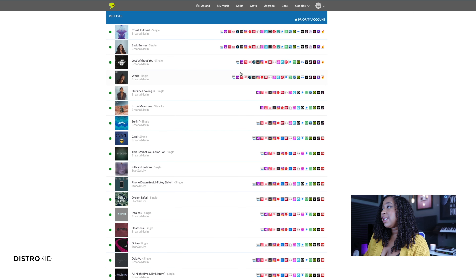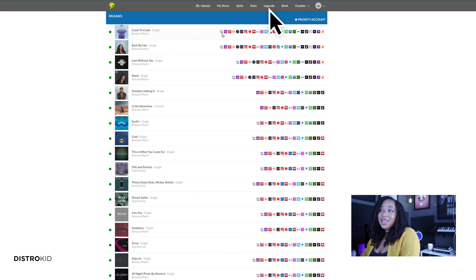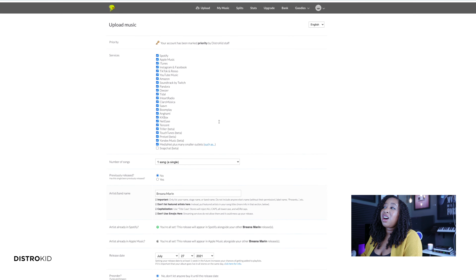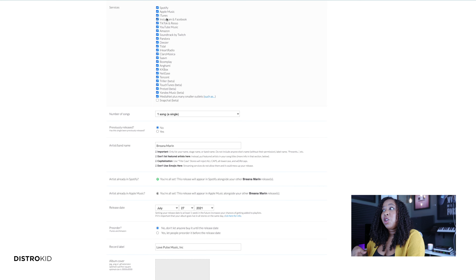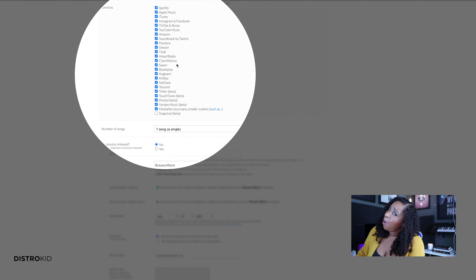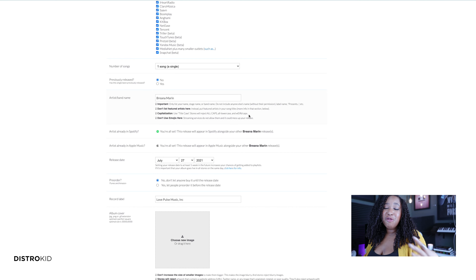This is what it looks like once you have some releases under your belt and you're logged in. When you get to the upload section, it immediately shows you what services your music will be available on. You can uncheck the ones you don't want your music on, or if you have a special campaign and only want it exclusively somewhere specific, you can do that. I choose to put it everywhere that's available — why limit yourself? Also make sure that for the music you're uploading, you have the right to actually be releasing it, or that the people who share the rights with you are on board.